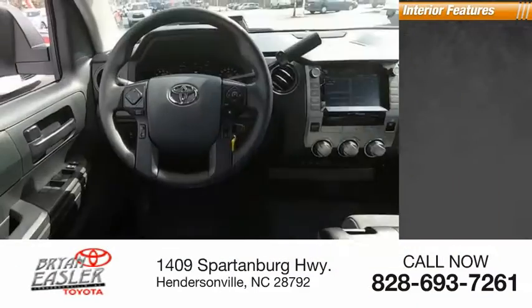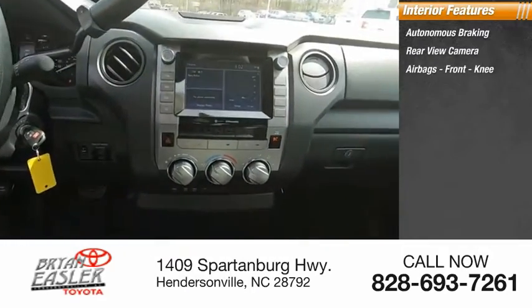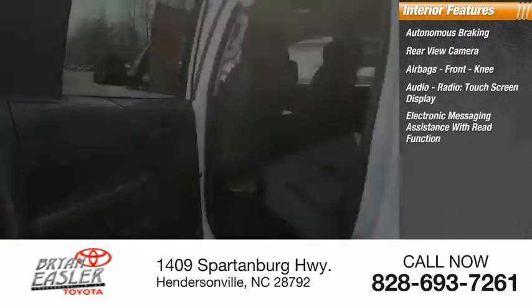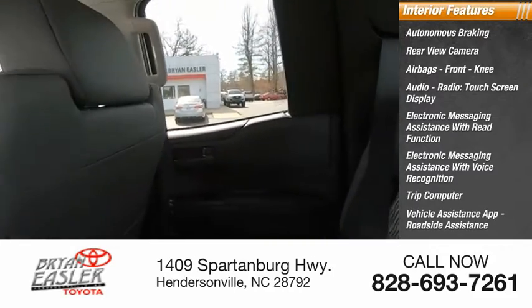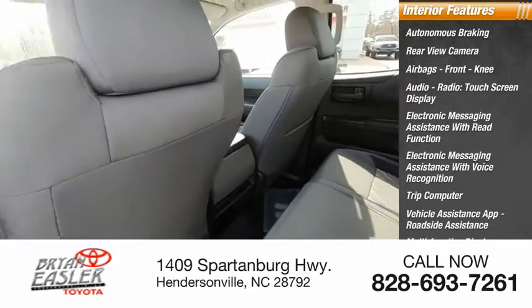Inside you'll find autonomous braking, rear view camera, airbags, front knee airbag, audio radio, touchscreen display, electronic messaging assistance with read function, electronic messaging assistance with voice recognition, trip computer, vehicle assistance app, roadside assistance, multifunction display, and child safety locks.